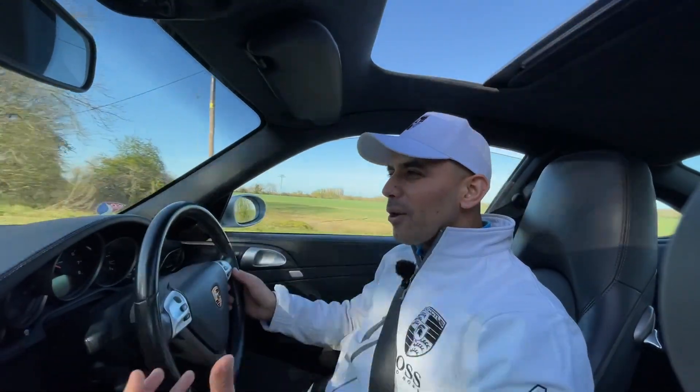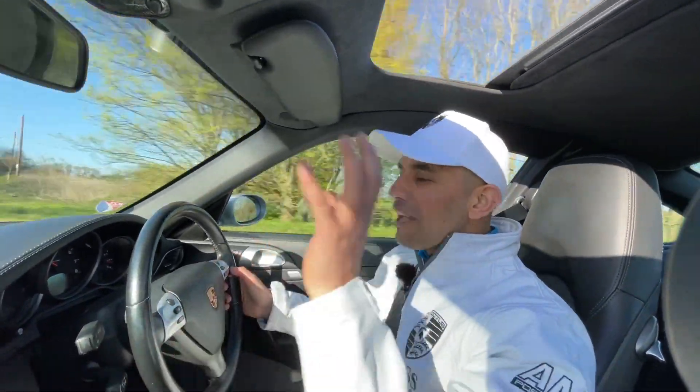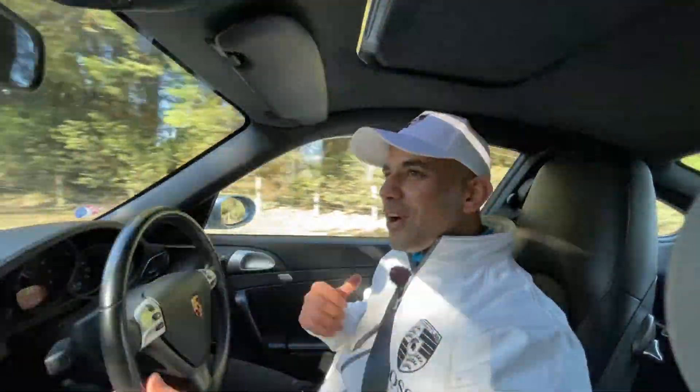From a driver engagement point of view, a 911 is a phenomenal car to have because of the heritage and how it drives. Let's close the sunroof so we get a proper driver-oriented drive out of this 911.